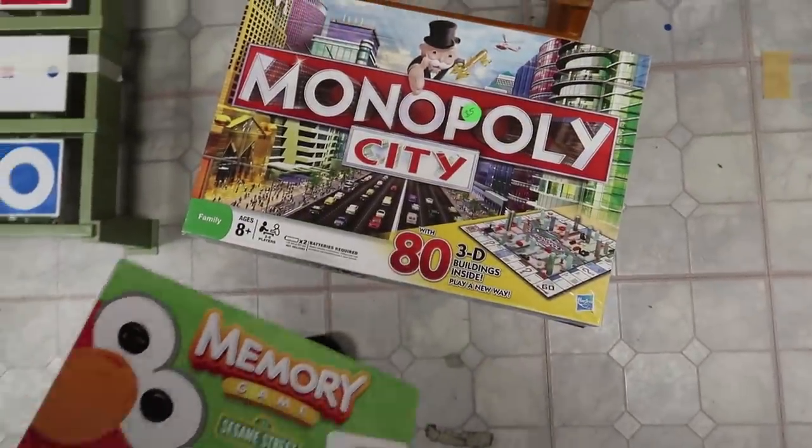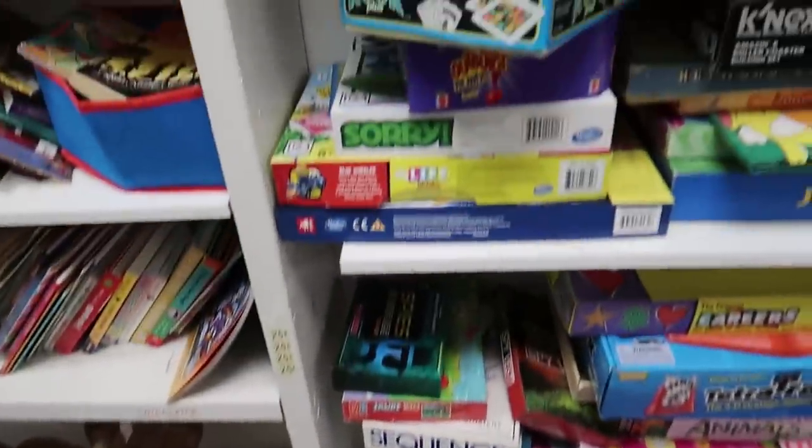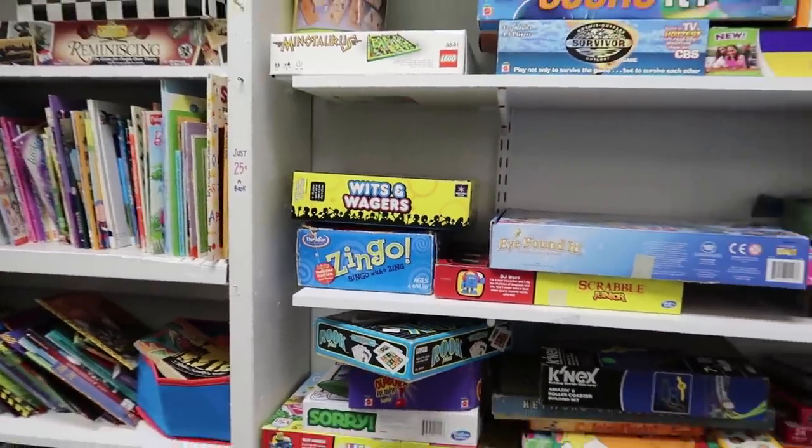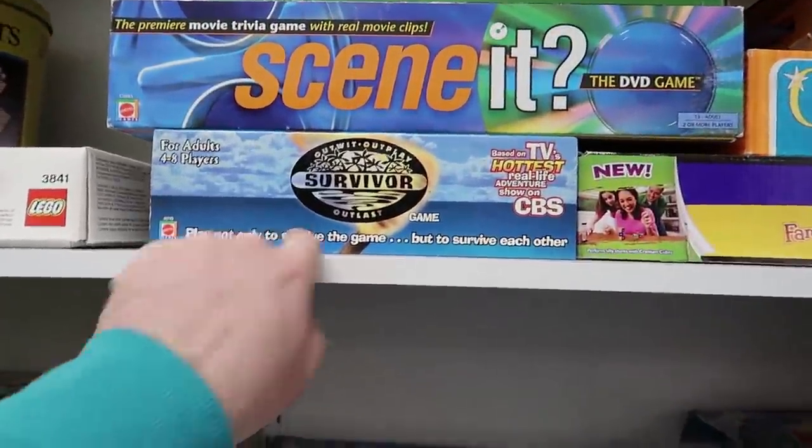Here's a couple more games: a memory matching game and a Monopoly City game that I want to get, but I still have to count the pieces. I want to make sure I'm not buying games without everything I need.